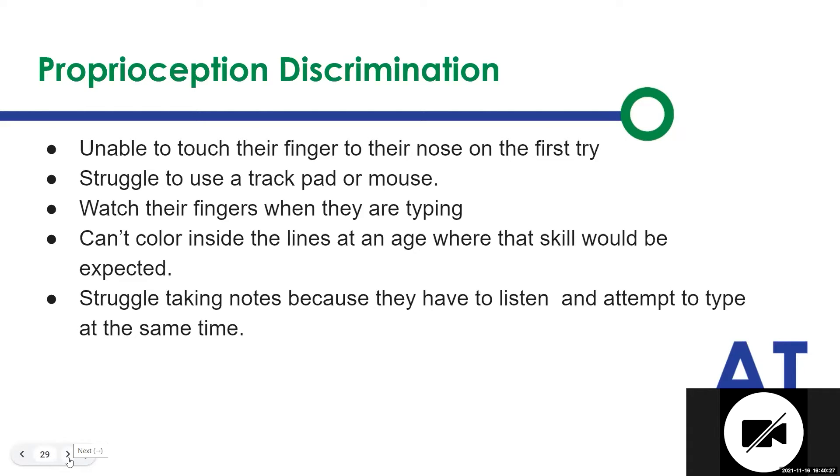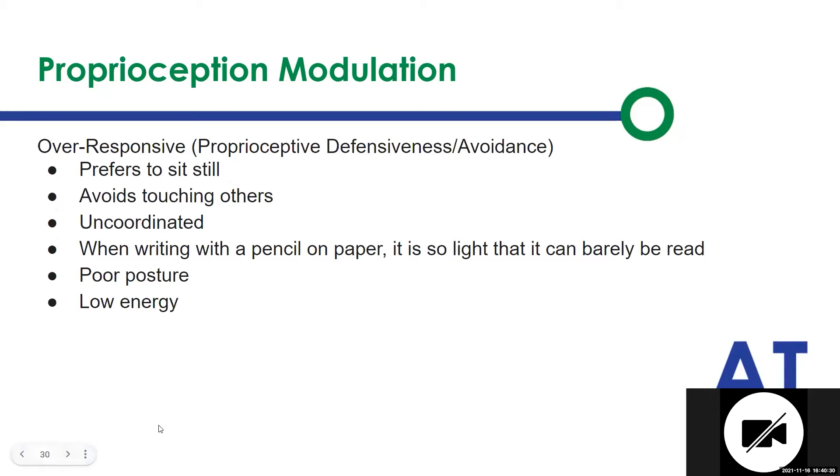When we're looking at modulation over-responsiveness, these are the kids that are taking in so much information that they want to sit still. They want to avoid people touching them and they need their space. They're kind of uncoordinated because they've got so much information coming in. When writing with a pencil or paper, it's so light because they can't modulate the pressure. They have poor posture and low energy because they're working so hard just to try to minimize the input coming in.